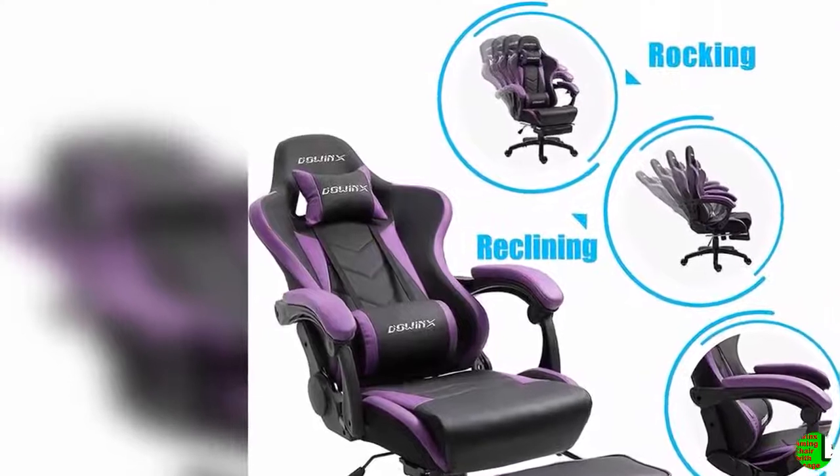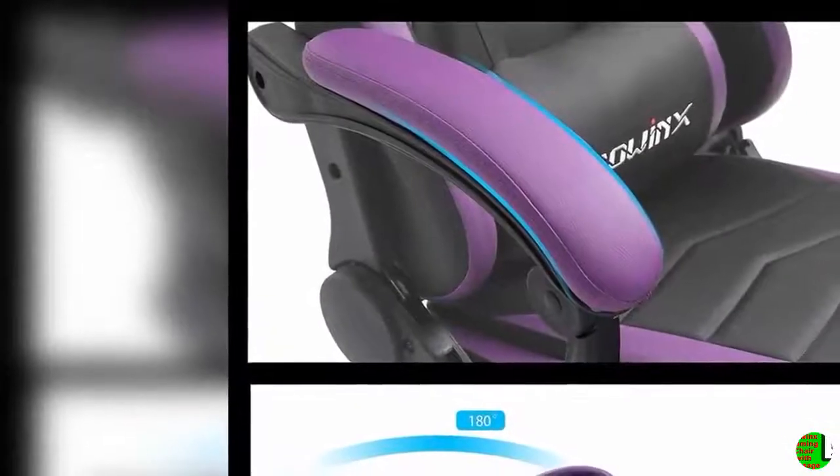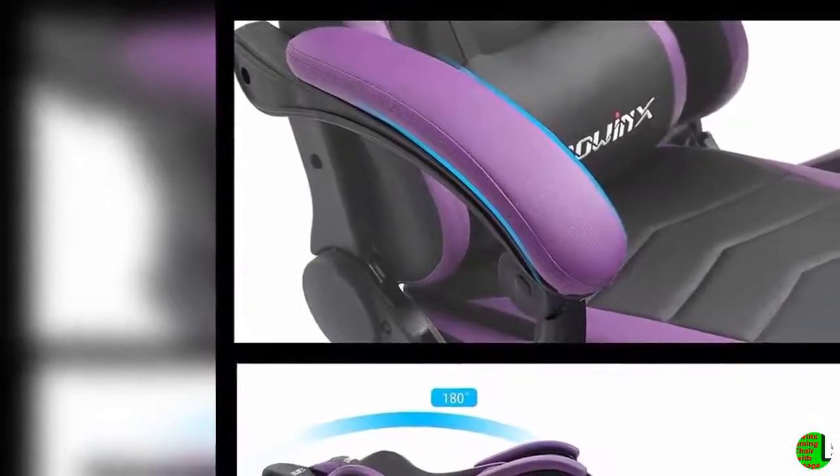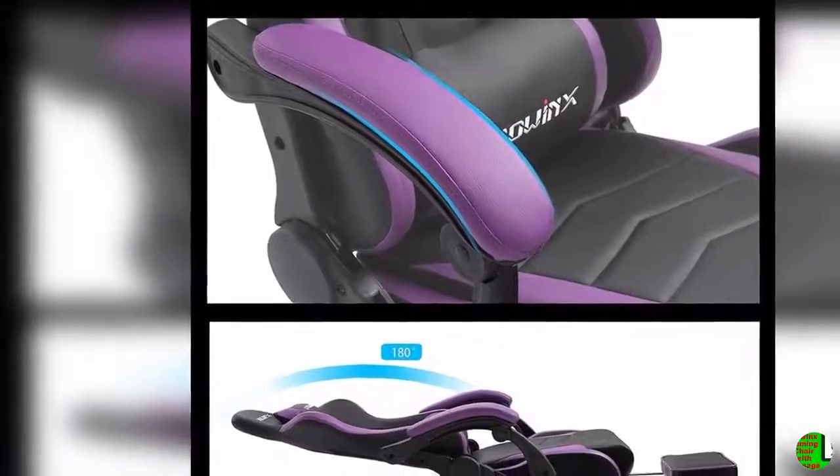Sit easier with the new Daoinks 2.0 PU leather. No matter how intense your games get, the strong metal frame is designed to promote a correct sitting position. High quality thick rubber foam provides immaculate comfort and great support.